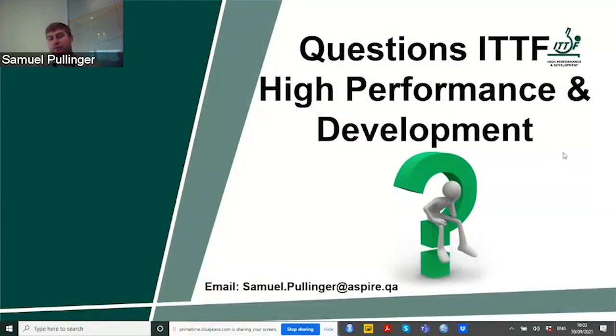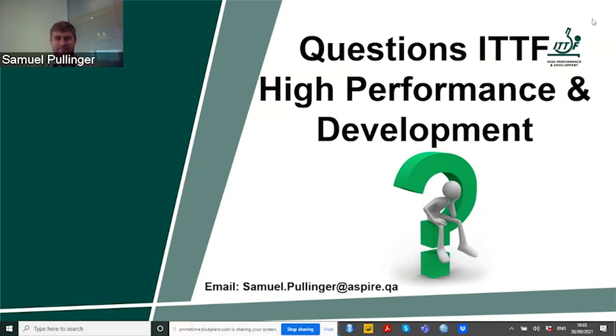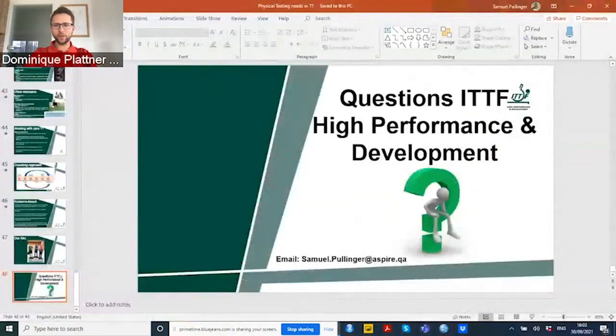Please feel free to take my email if you have any further questions and drop me a message. Samuel, thank you so much for your comprehensive lecture as usual and for giving us this much information, sharing your vast knowledge. This is very, very fruitful for all of us.